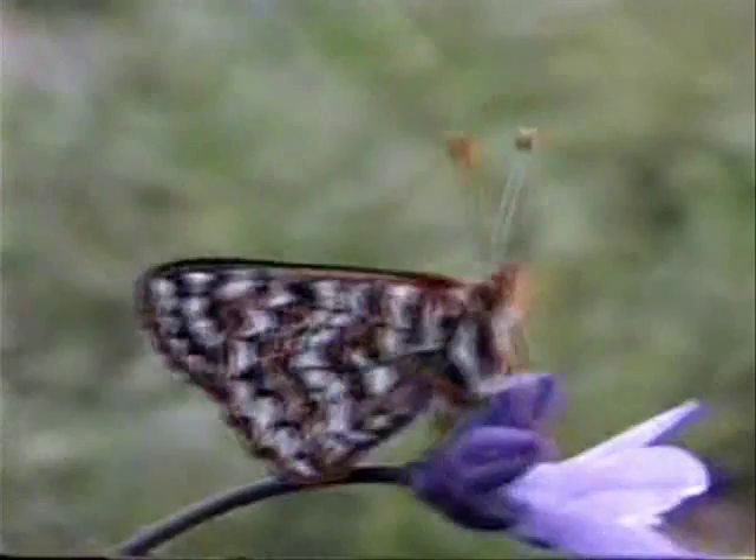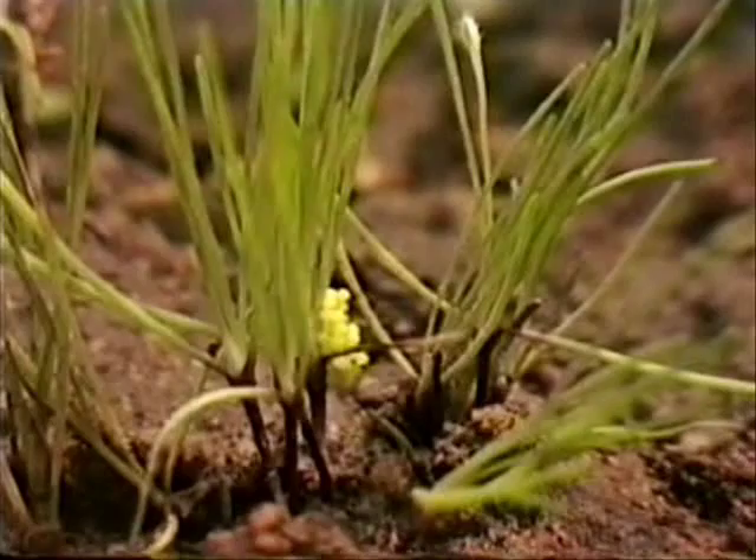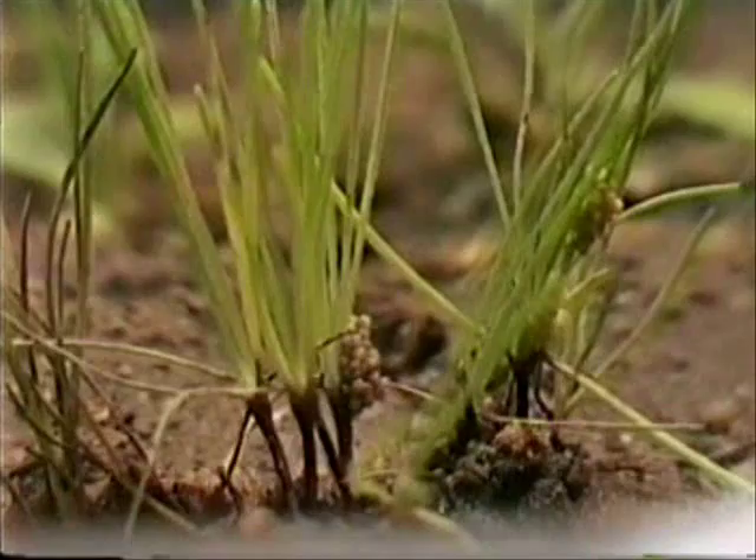A Kino checkerspot female will oviposit her fertilized eggs onto a food plant. This food plant is Plantago erecta. As the eggs mature, they change color from light yellow to reddish brown.